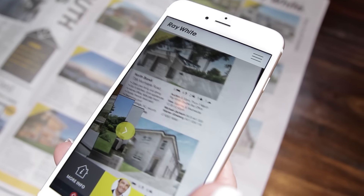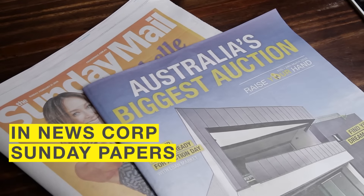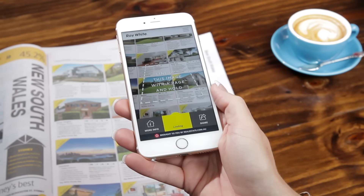Reveal more of your dream home with the Property Viewer app. This Sunday, get your copy of Australia's biggest auction lift out in newspapers nationwide, and use Property Viewer to instantly bring hundreds of properties to life with augmented reality.